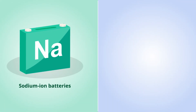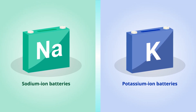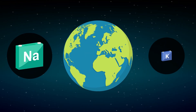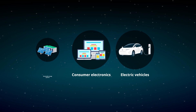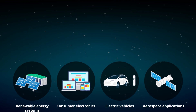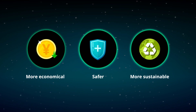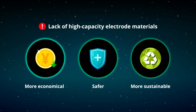Sodium ion batteries and potassium ion batteries are emerging as promising alternatives to the ubiquitous lithium ion batteries. They can find use in next-generation consumer electronics, electric vehicles, renewable energy systems, and aerospace applications. While both battery types are touted to be safer, more economical, and more sustainable than their lithium ion counterparts, they still lack high capacity electrode materials.